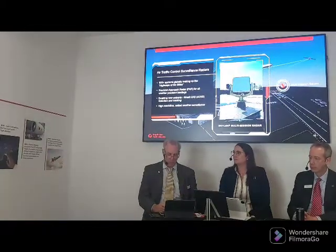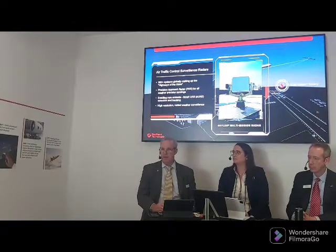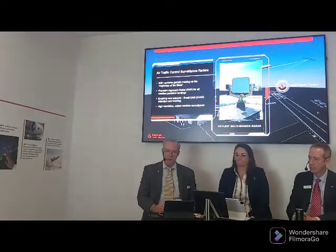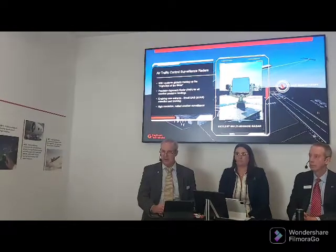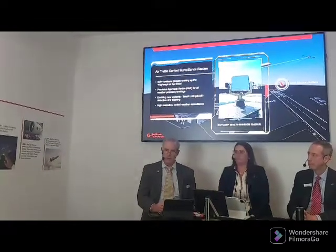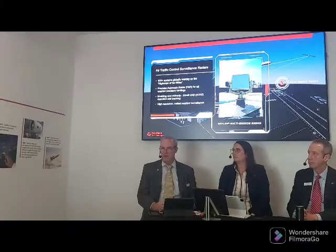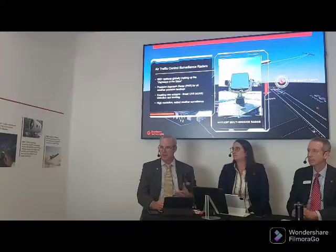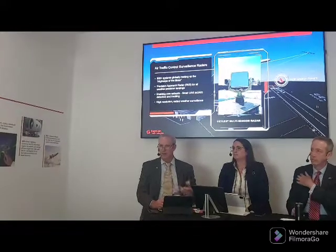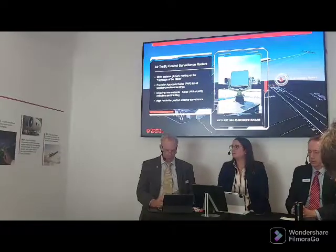Introducing all of that complexity into the airspace — safely managing it alongside commercial traffic that's increasing rapidly — is really what a lot of our solutions are about. You need that whole range of surveillance, navigation, and automation to control and manage it. You're also going to need to modernize the global network, which is definitely aging. The infrastructure is aging, certainly in the U.S. and internationally. To handle the volume of traffic, we have to improve the technology, tools, and capabilities offered to controllers.